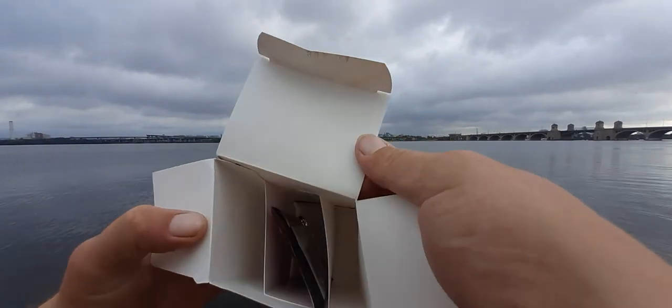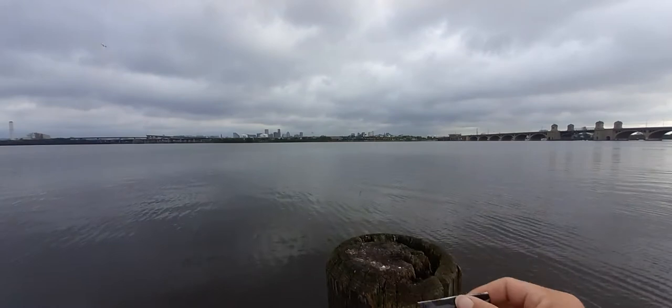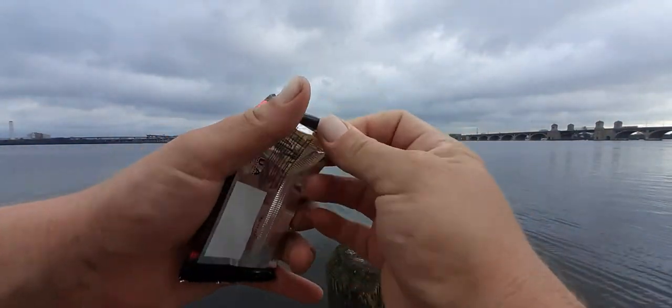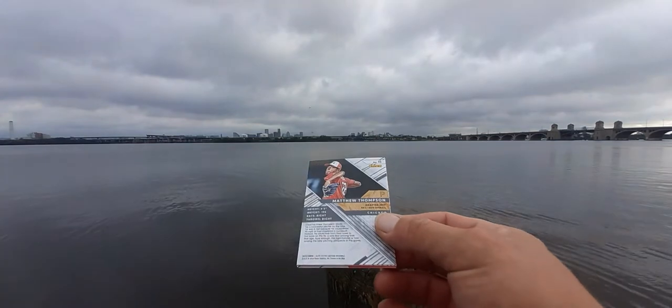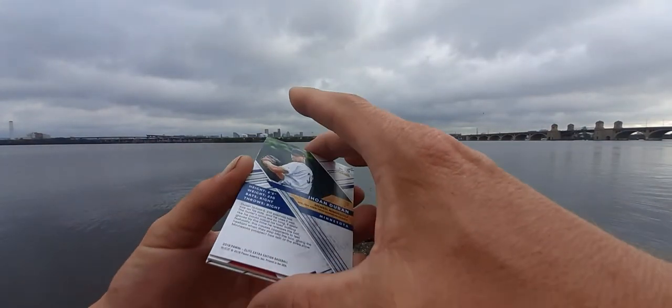Look at that big old box for one pack — hopefully the wind doesn't blow this pack away. Here we go. If you're new to my channel, please don't forget to hit that subscribe button, ring the bell to get notified for future videos, and please go check out my giveaway video for that Mike Trout autographed baseball.